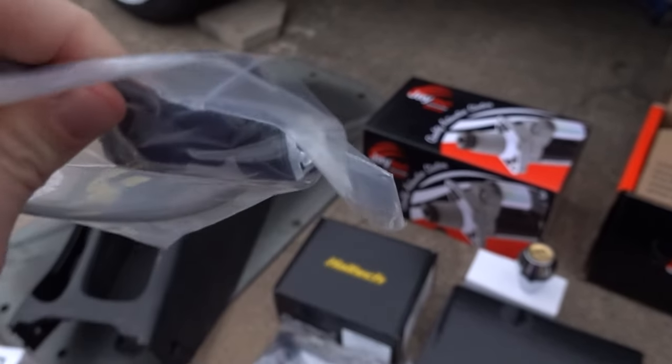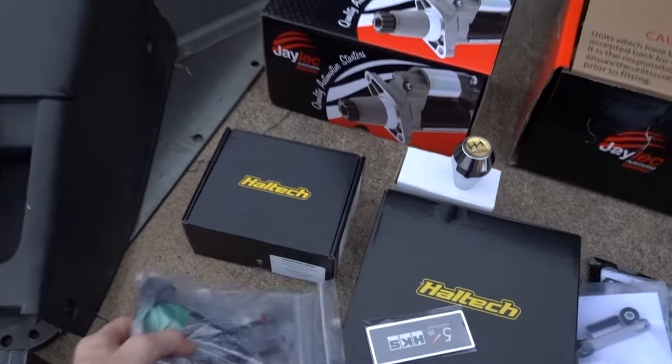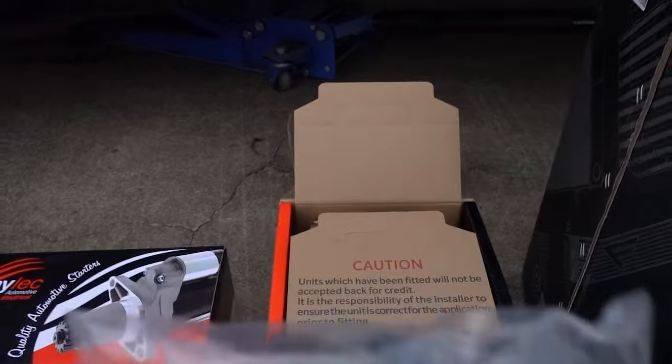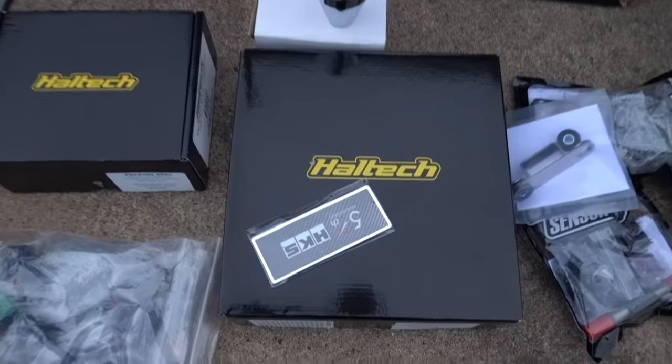We have a crank angle sensor, which for whatever reason was missing on my J, so I've bought another one from Golby's. We've also got alternate plugs for the J-spec alternator — depending on what alternator you get and what harness you have, you can have round plugs, square plugs, or rectangle plugs.